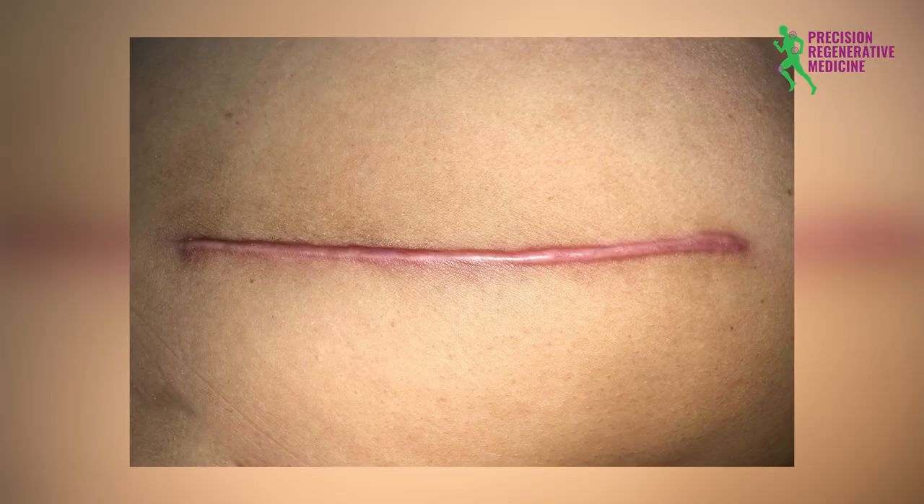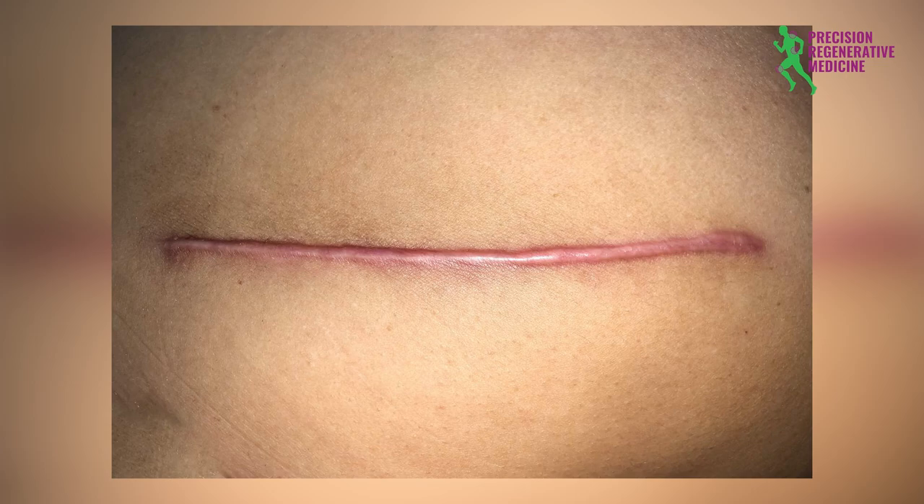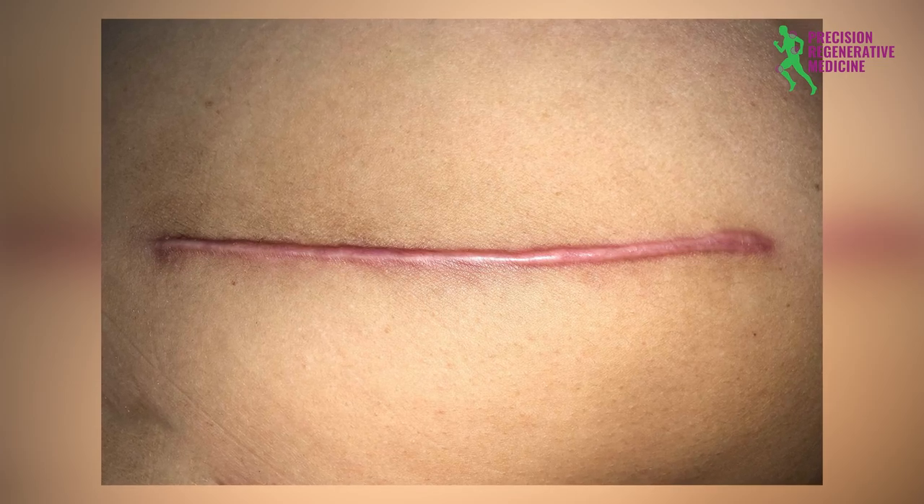We get different degrees of scar formation based upon our genetics. Some people are what we call hypertrophic or keloid scar formers, and they tend to have scars that are very raised and rigid and can even remain red. They can be super thick — well more than the body normally intends to lay down. That's why it's called hypertrophic, or above the normal amount of thickness.